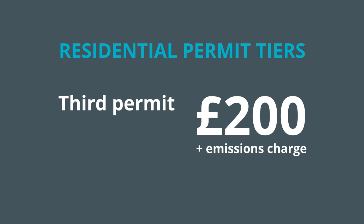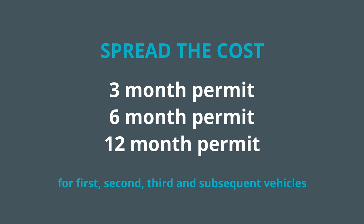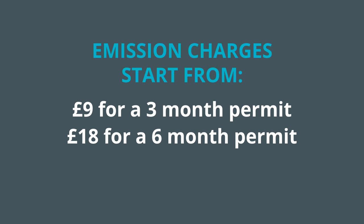Residents can also spread the cost by buying a 3 month, 6 month or 12 month permit for 1st, 2nd, 3rd and subsequent vehicles. Emissions charges start from £9 for a 3 month permit, £18 for a 6 month permit, or £36 for a 12 month permit.